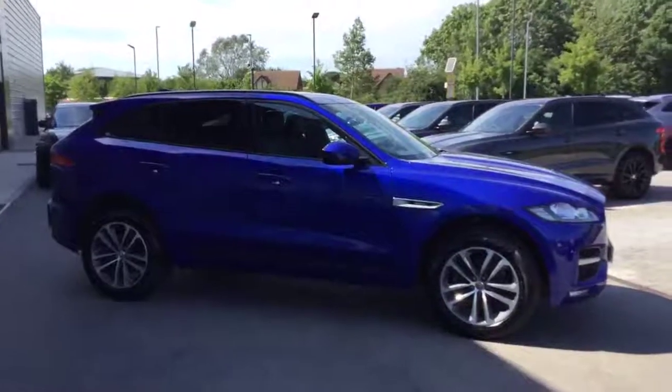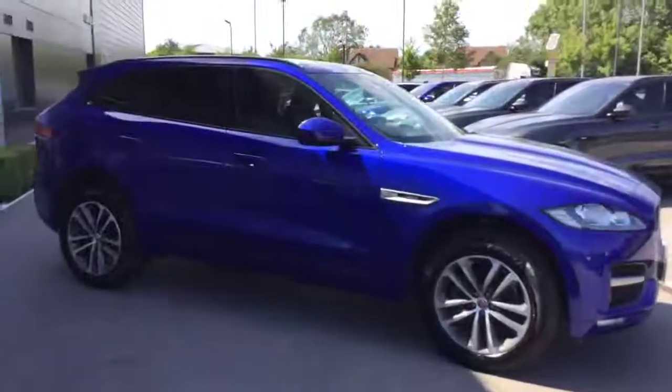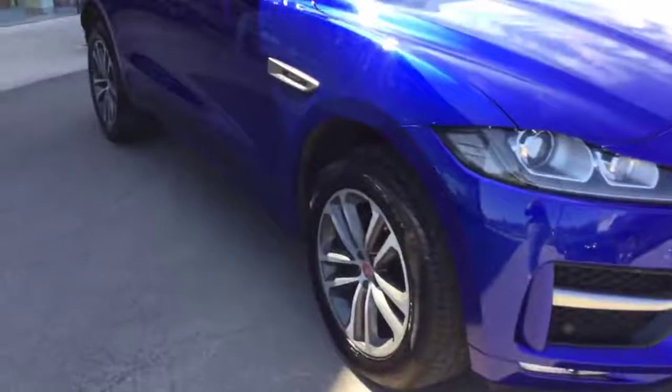Hi, it's Sophie from Crew Jaguar. Just wanted to do a quick video for you of our Cesium Blue F-Pace R-Sport 2.0-litre diesel 200-brake horsepower that we have for sale.